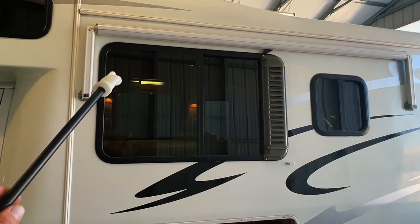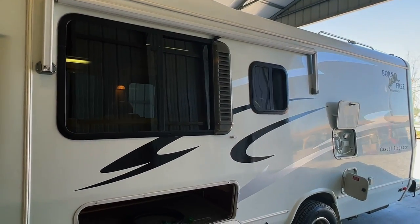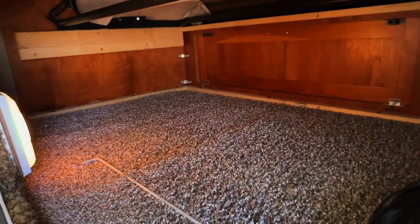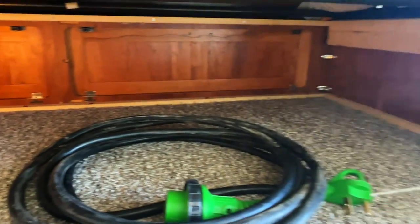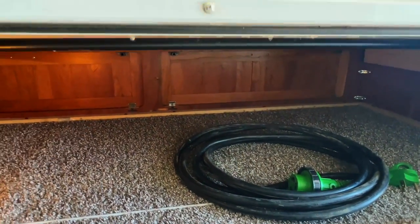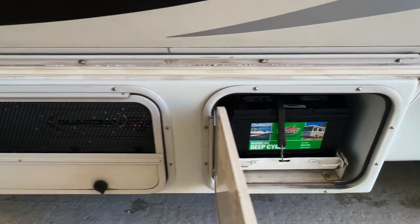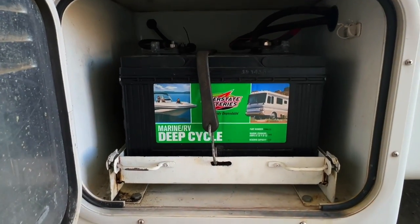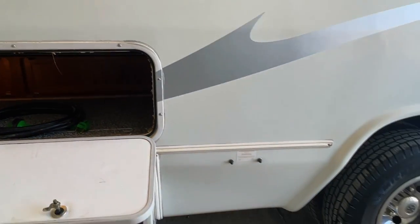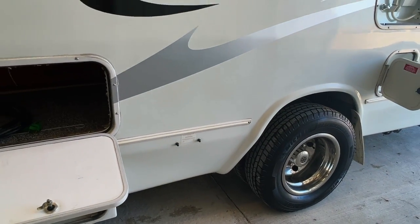Got a window awning here — not something you'd really sit under but you can pull it out and hook it to give some shade. Got a nice big storage bay here with your shore power cord and awning rod, accessible through the doors beneath the sofa. Got your Generac 4K generator — it has a fresh service and fresh oil change. We've got two coach batteries on this tray. Got the fill for the rear airbag suspension so you can inflate, deflate, or check the pressure on it.